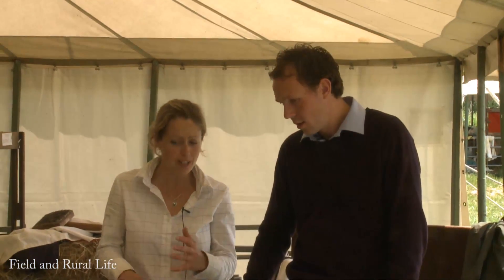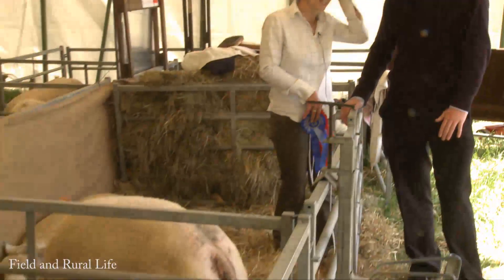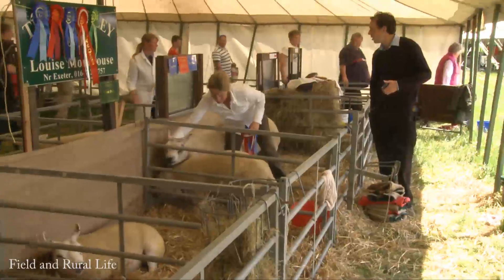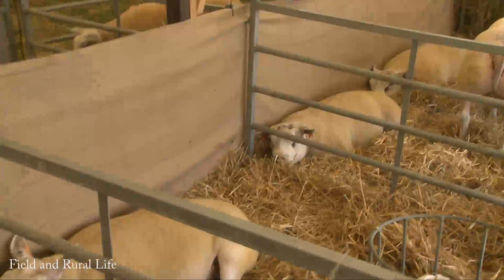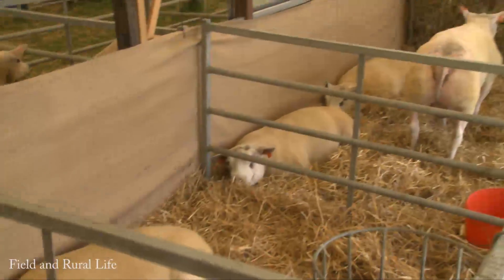Like the Belgian Blues, they are a double muscle version of a sheep — they have a set of muscles with another muscle over the top. They are purely bred for their meat only. They tend to be bred for a short neck, fairly extensive large shoulders, and also a large back end as well.